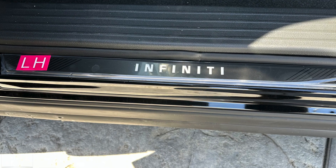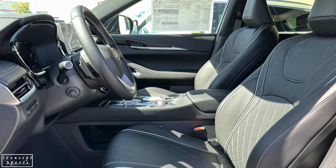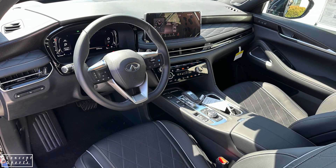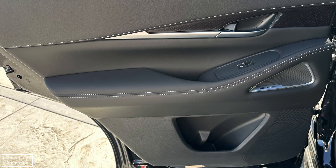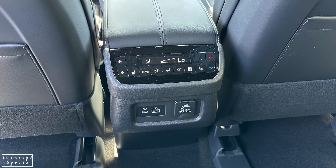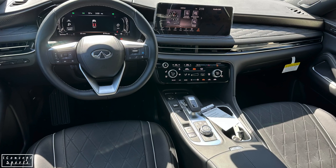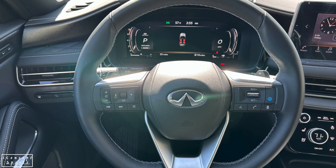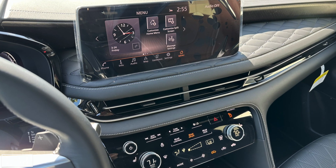The 2023 QX60 comes with a standard suite of driver assistance features including front emergency braking with pedestrian detection, rear automatic braking, blind spot warning, lane departure warning, and high beam assist. The award-winning model achieved good marks in six IIHS crash evaluations including driver and passenger side small overlap front, moderate overlap front, original side, roof strength, and head restraints. In addition, it is a model with a forward collision avoidance system with ratings of advanced or better in the vehicle-to-vehicle and vehicle-to-pedestrian evaluations during the day.